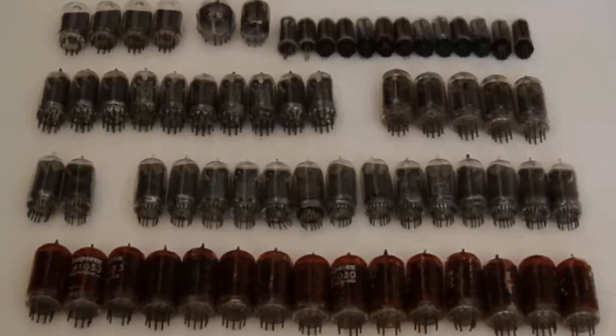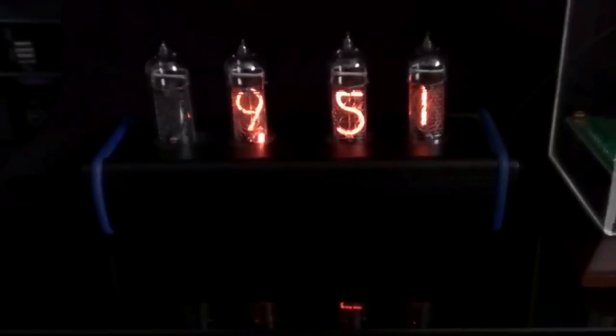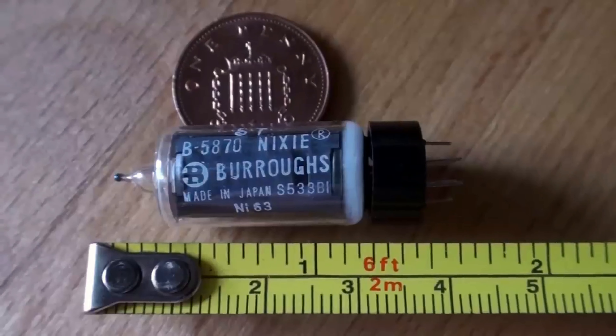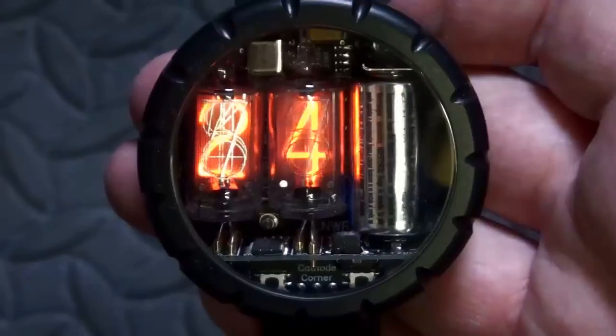First thing we should probably do is crack on with a new watch using some very old technology. Nixie tubes were used many decades ago - they were outdated by the time VFD displays came along, the ones you remember from your VCR in the 80s and 90s. But they're making a comeback. The steampunk era is appearing on the wrist, and I've seen a couple of these watches. Steve Wozniak, co-creator of Apple, is a big proponent of them.